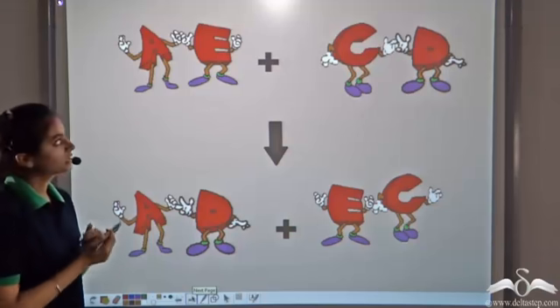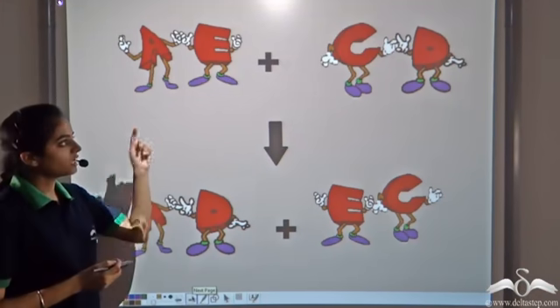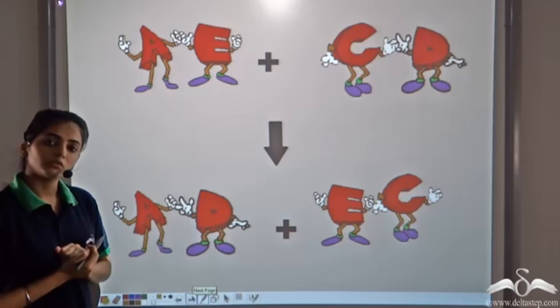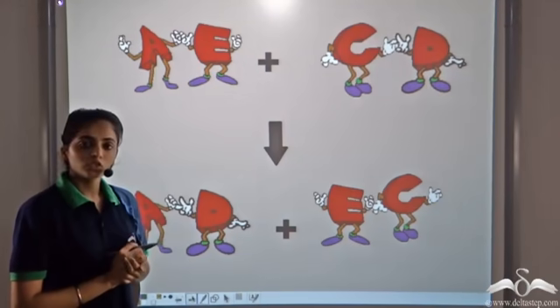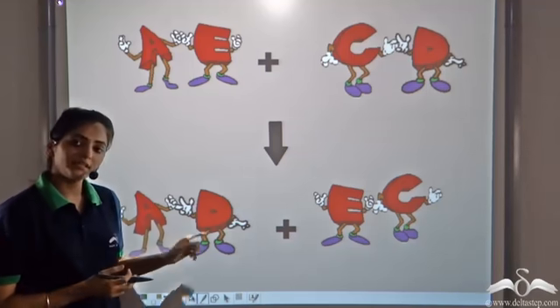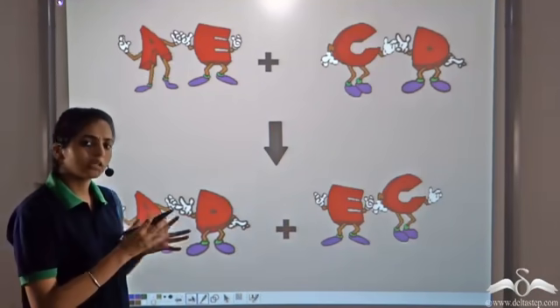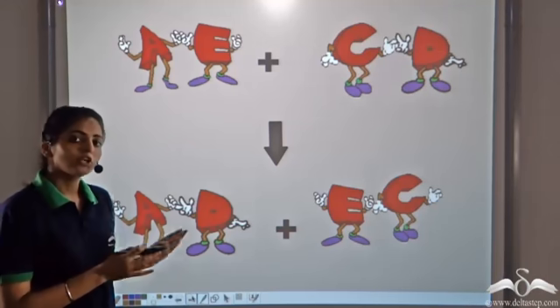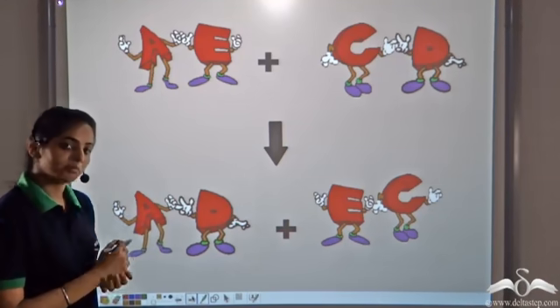Now there were two groups: AE and CD. When they met one day, A found that he liked D more and E found that he was more comfortable with C. So there was a mutual exchange — AD became friends and EC became friends. Two new groups were formed. Something like this happens in chemistry.